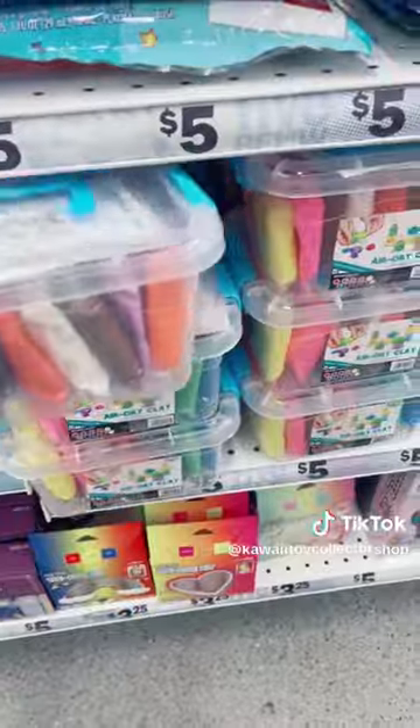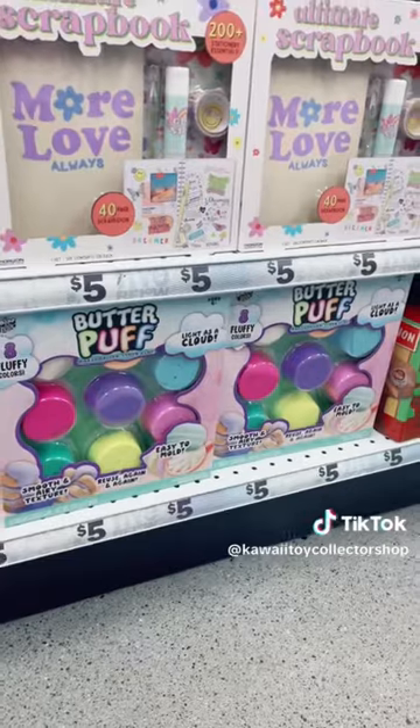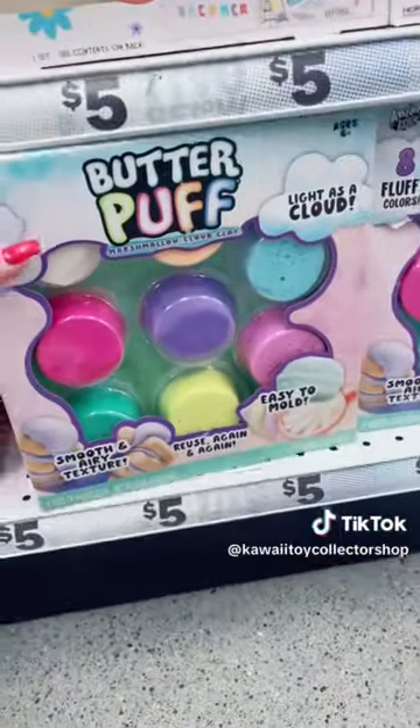Here's some anime stuff. Then I found this air dry clay which you can use to make butter slimes — I should have gotten that, but I really forgot when I was looking through all these aisles.